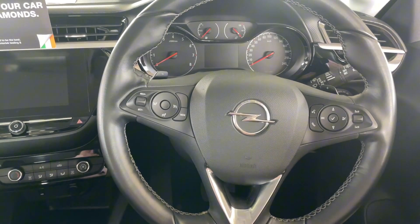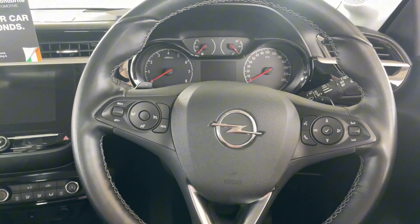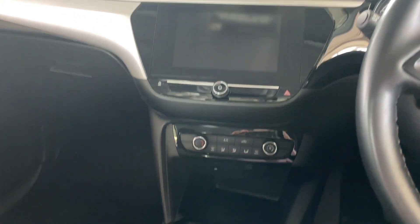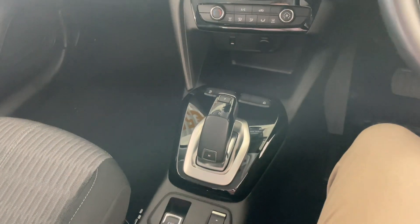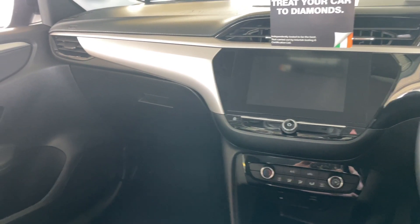In the front, the sporty feel continues with a hand-stitched leather steering wheel featuring a multi-functional board that controls both the front dash and the infotainment system. The car also comes with climate control, an automatic gearbox, and an electric handbrake, making driving that bit easier.